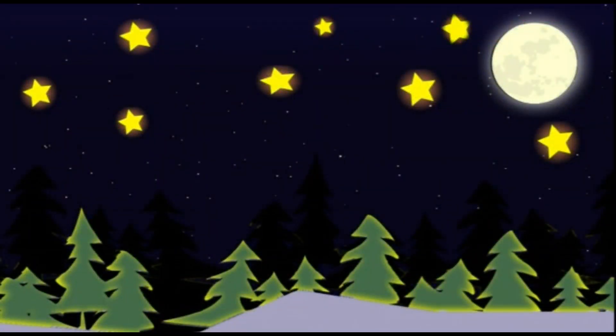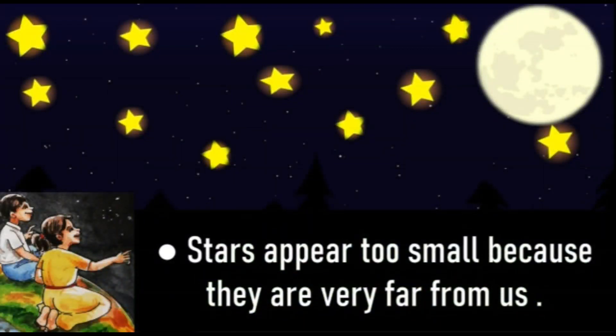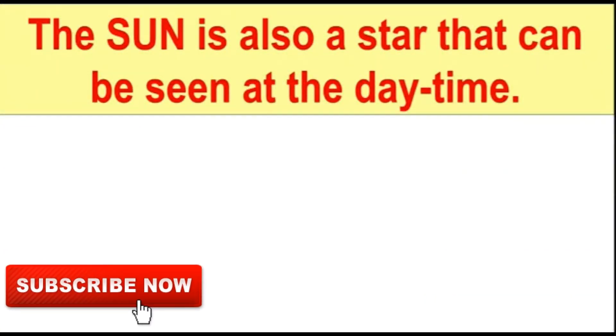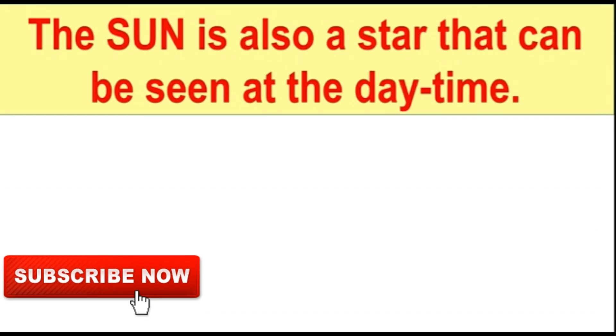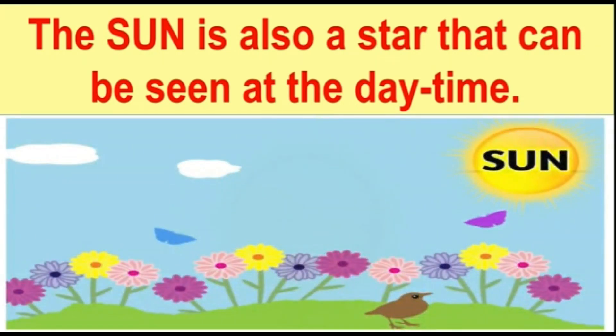Now, if we look at the sky on a clear night, what do we see? We see the moon and many twinkling stars. Stars appear too small because they are very far from us — some stars are very bright and some are dim. And do you know, children, the sun is also a star that we see at daytime.